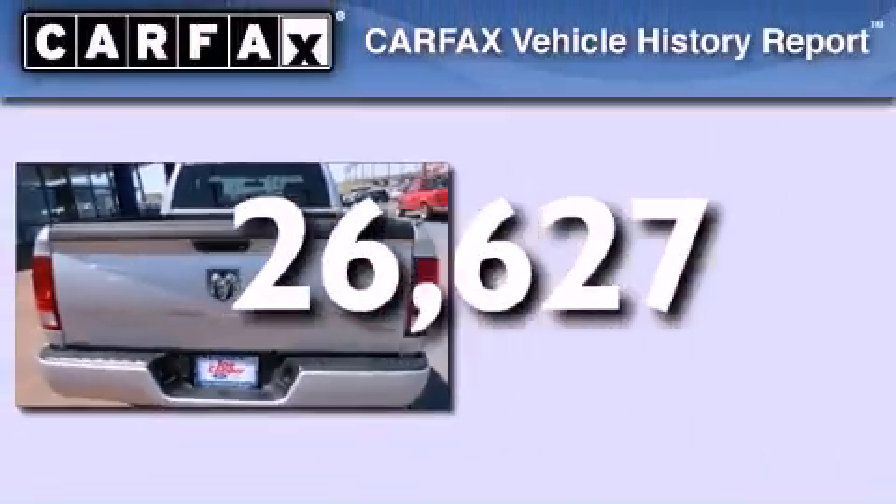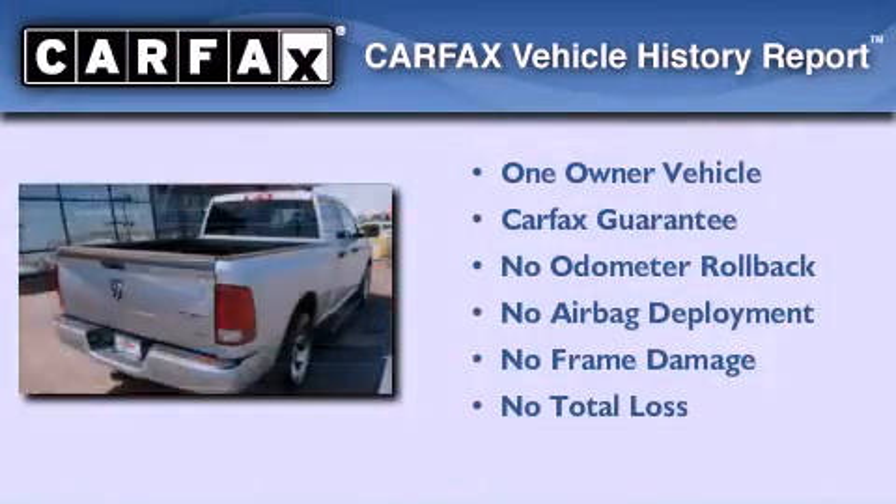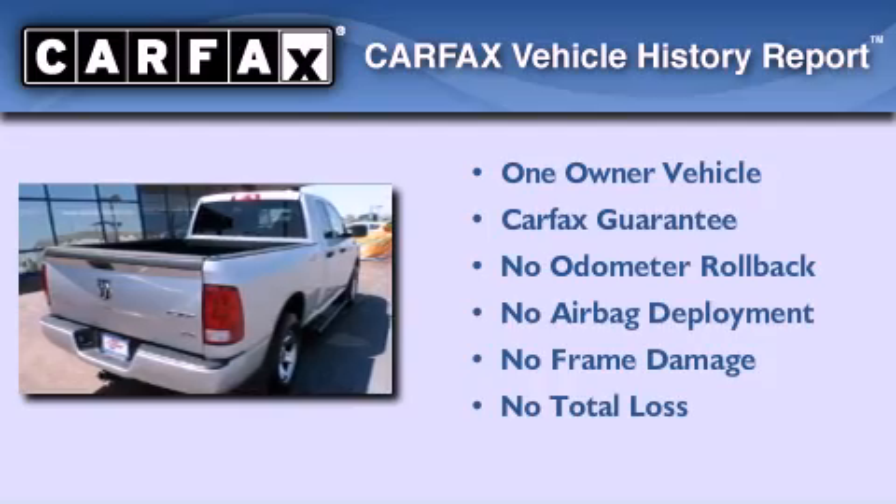This vehicle has fewer than 27,000 miles on the odometer. This Dodge has had only one owner, and it qualifies for the Carfax buy-back guarantee.